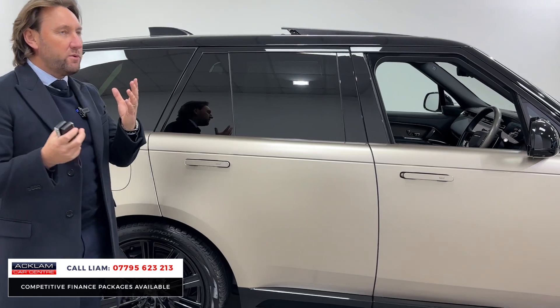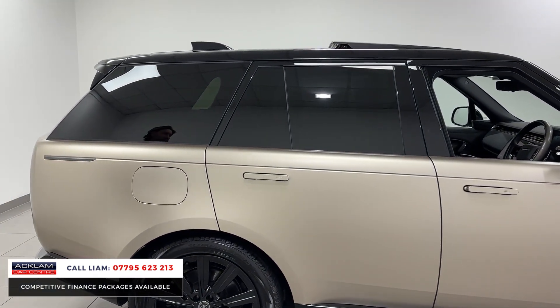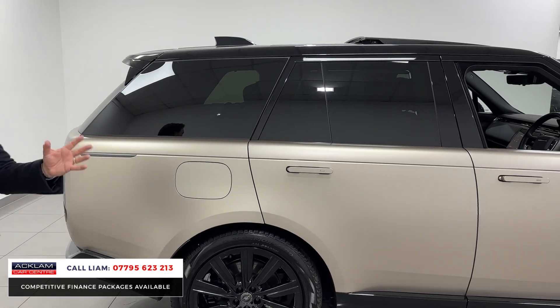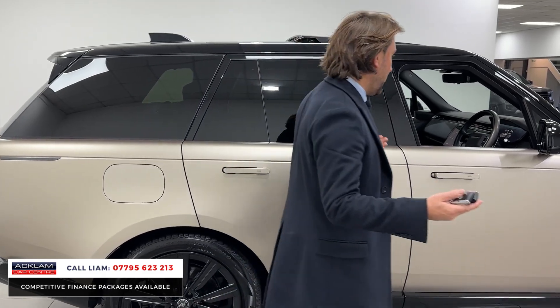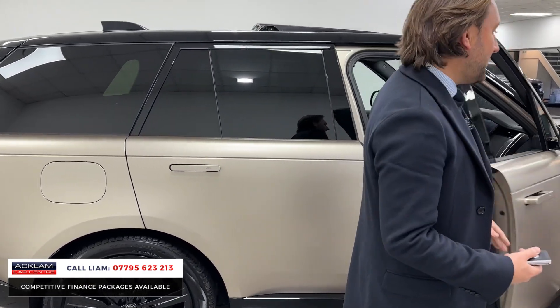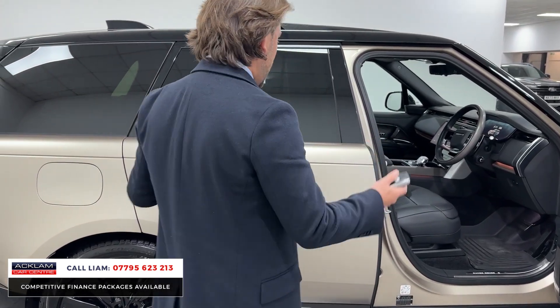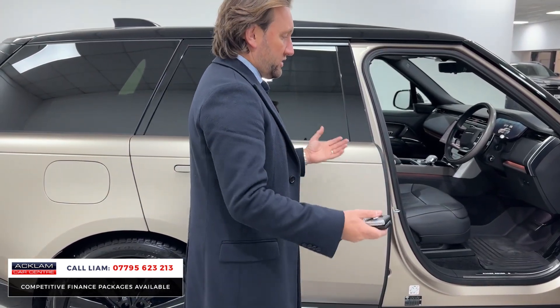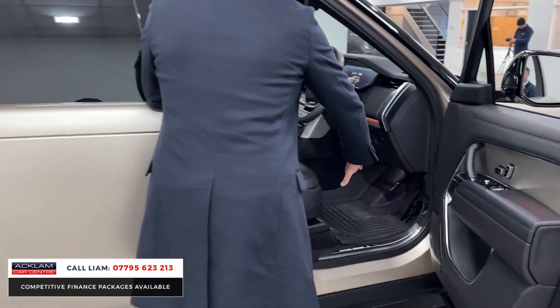This is also the type of car where, if you were to order it and build your dream spec — that colour, that specification — and wait for it, you're talking over two years. Land Rover says anything which is a bit of an awkward colour — and that car's a £10,000 colour option — will just prolong how long it takes even further.